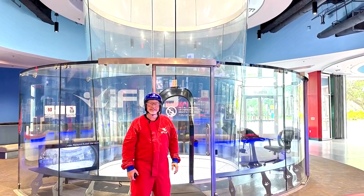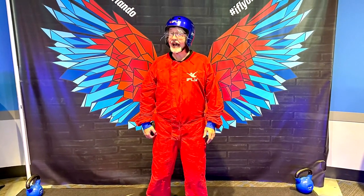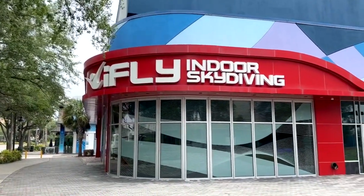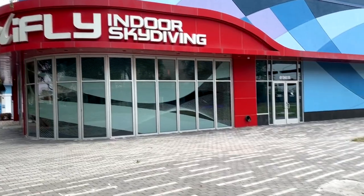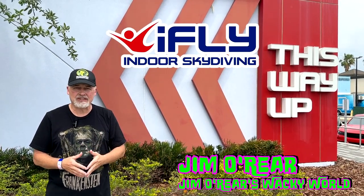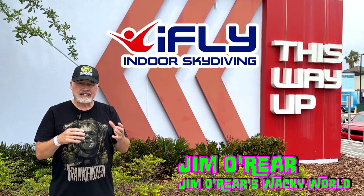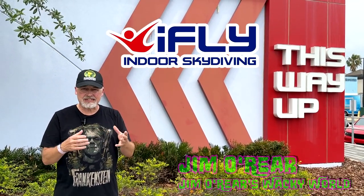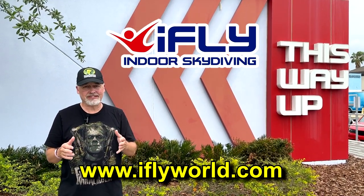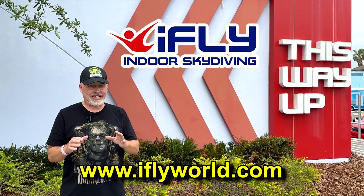That is what it's like to do iFly indoor skydiving. I highly recommend it especially if you're looking for something different, unusual, and thrilling. It's fantastic for corporate events, birthday parties, family events — whatever. Definitely check them out. Make sure you visit their website to see all the different packages — there are lots of things you can do, and you can continue to come back and learn new tricks.